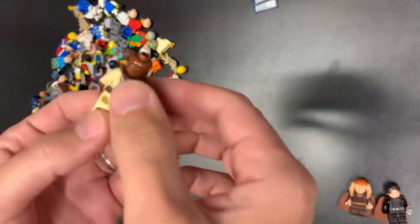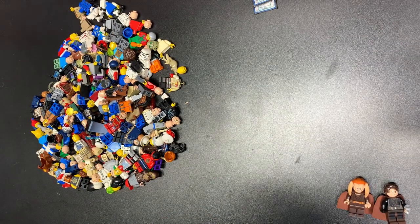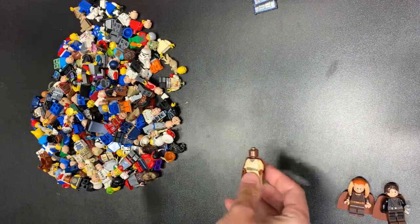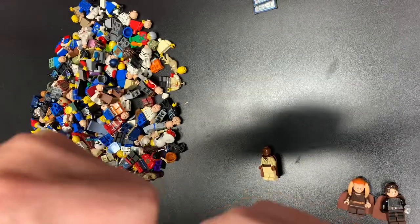We got Mace Windu — wait, hold on. That is a mix-up here. Oh, be careful with the torso. That is Mace Windu on Agent Kohler's body. There we go. All right — we got a little head swap going on.